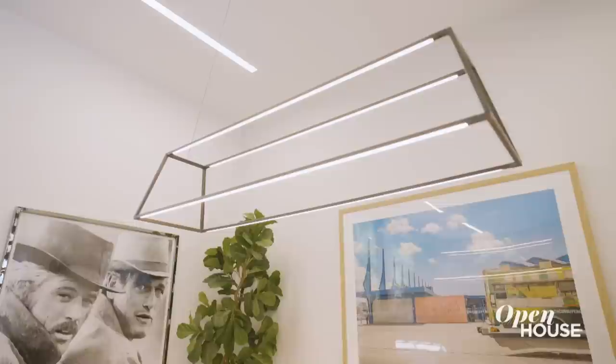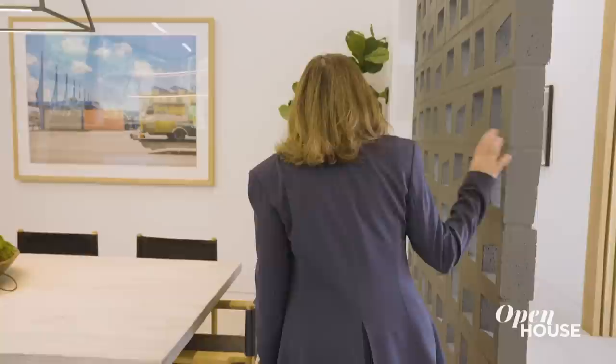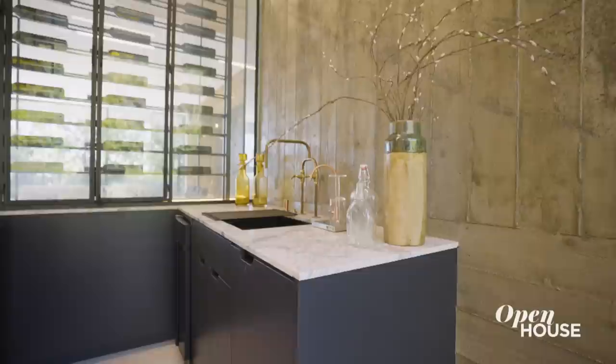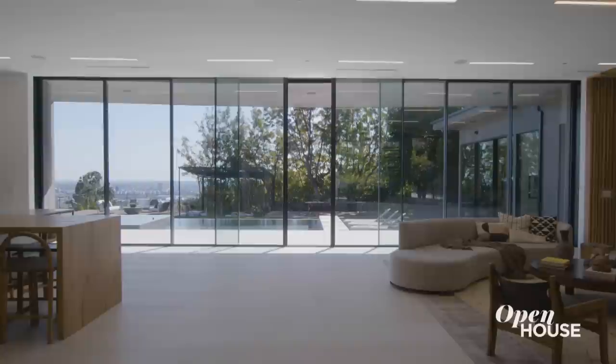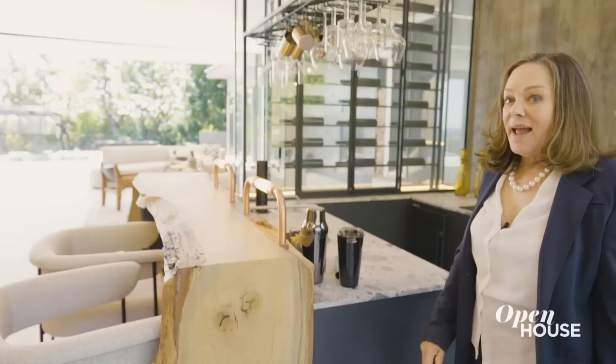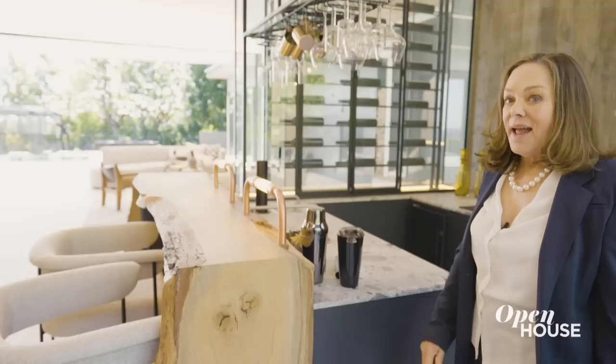This dining area feels like a really cool restaurant. Above the table is a very unusual chandelier — it almost looks like it's standing there on its own because you can't really see the wire. And then there's this privacy wall that you actually can look through. In this corner bar, you can see you have stone, you have live edge wood, metals. And it's wonderful how with all of these floor-to-ceiling windows, you have a sense wherever you are of being outdoors. But then if you actually want to go outdoors, you pull apart these massive floor-to-ceiling doors and look at what you see.